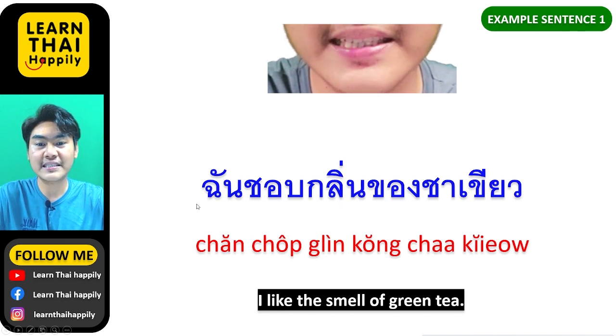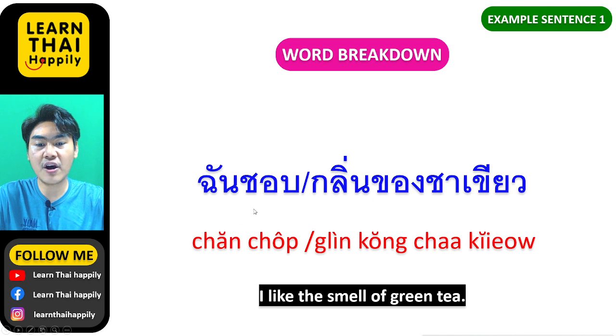ชาเขียว means green tea. ฉันชอบกลิ่นของชาเขียว — ฉันชอบ means I like, กลิ่น means the smell, ของชาเขียว means of green tea. I like the smell of green tea.